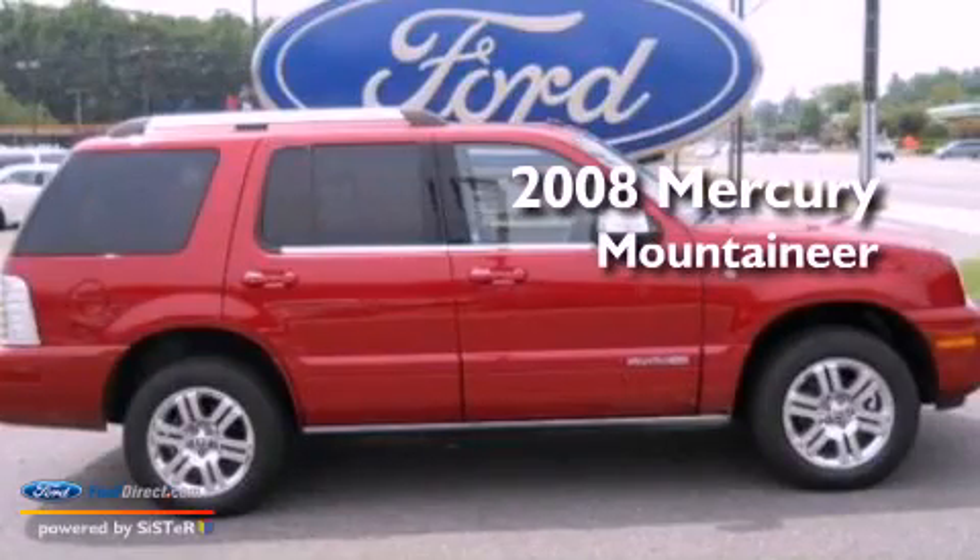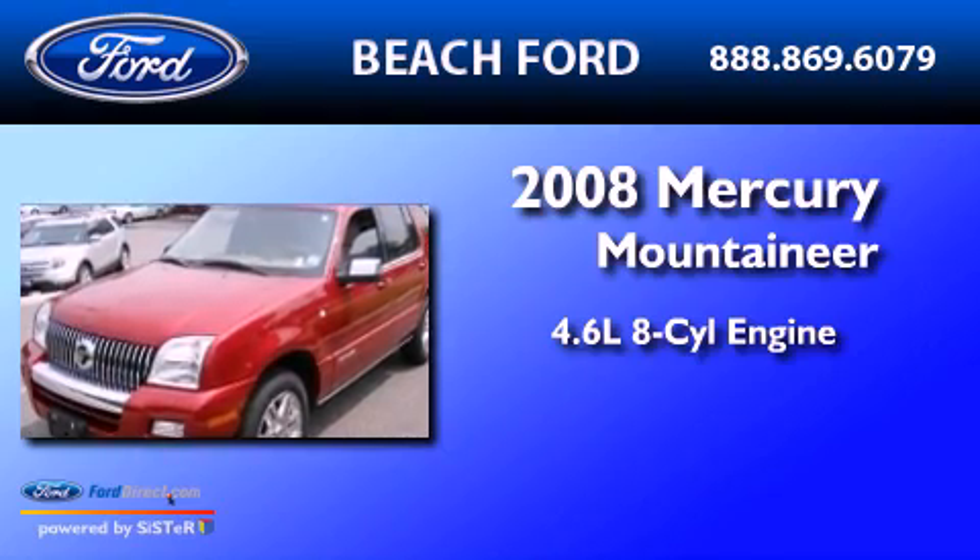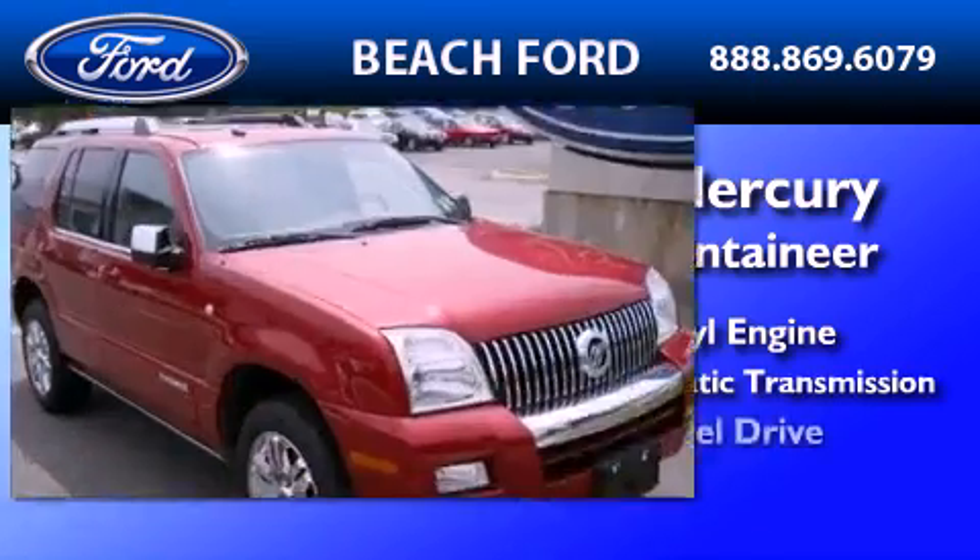This is a 2008 Mercury Mountaineer. It features a 4.6-liter, eight-cylinder engine, a six-speed automatic transmission, and all-wheel drive.